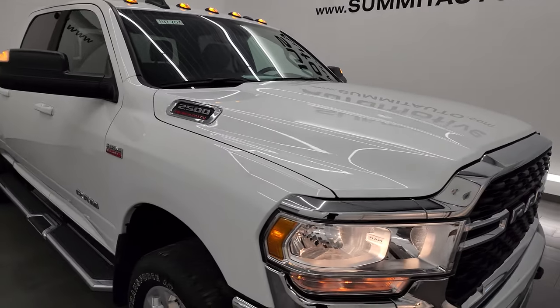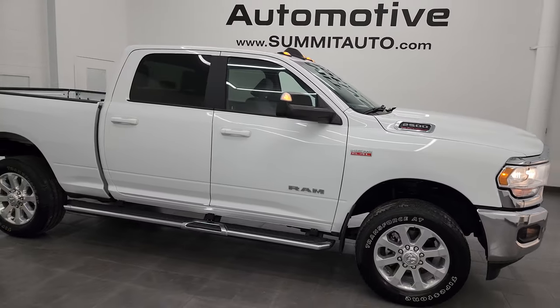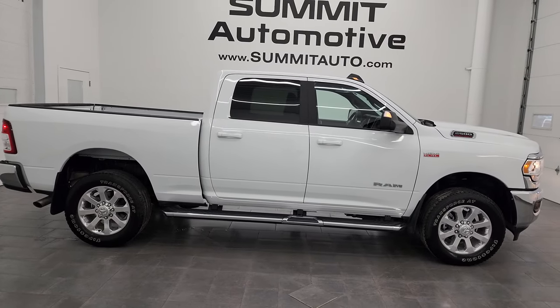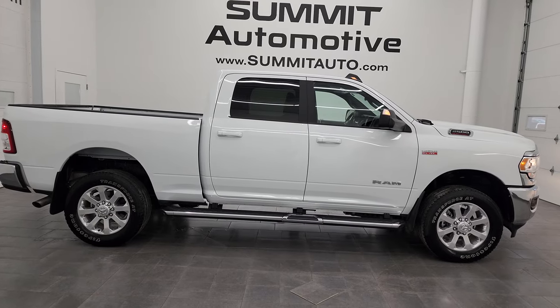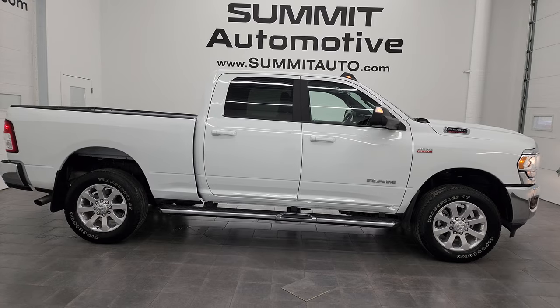I would highly recommend this truck from a quality and condition standpoint. Other than that little ding in the bumper, I think this thing is just about as nice as it can get. I would ship this one to California, Texas, New York, Florida, back to Missouri — whoever is going to get this truck is going to be very happy with the quality and condition on it.